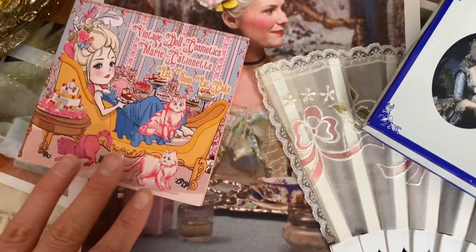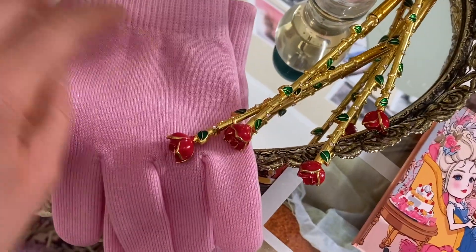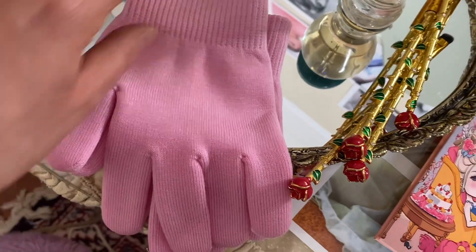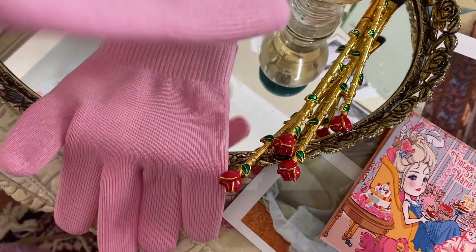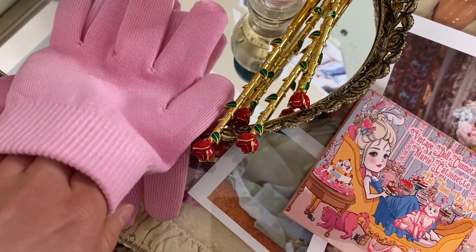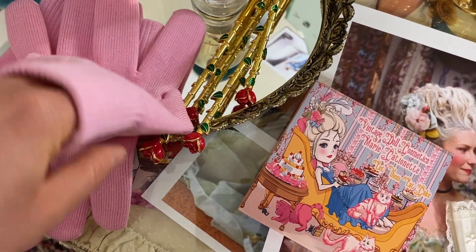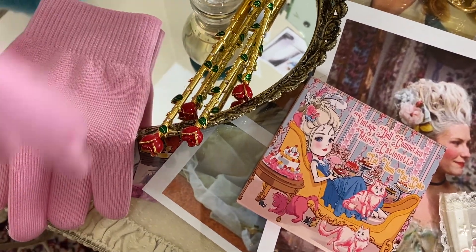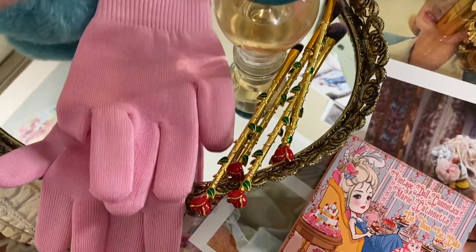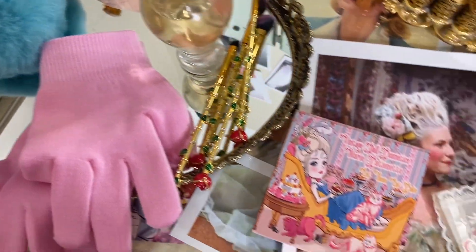Marie Antoinette also loved to soak her hands in gloves with rose water and rose oil, so I got these moisturizing pink gloves. When you wear them they moisturize your hands while you sleep, and they have rose oil in them. I thought that was a nice touch for the Marie Antoinette inspired beauty routine.